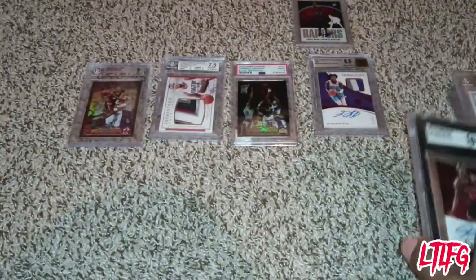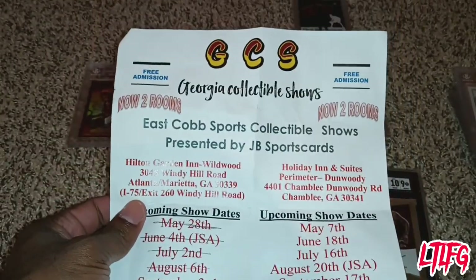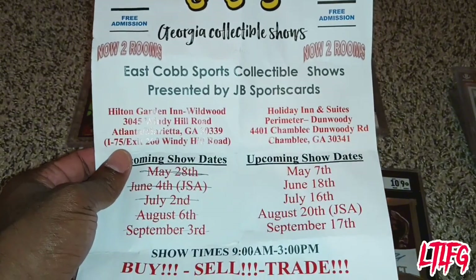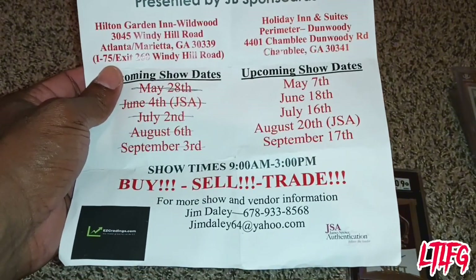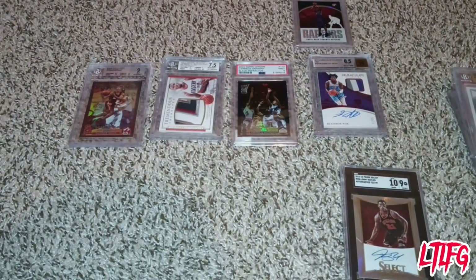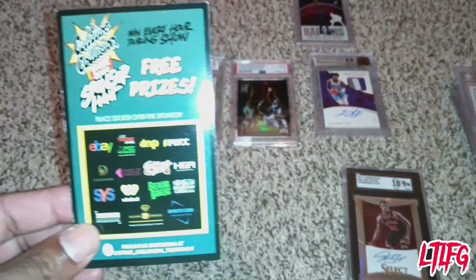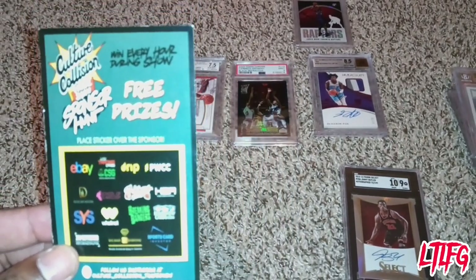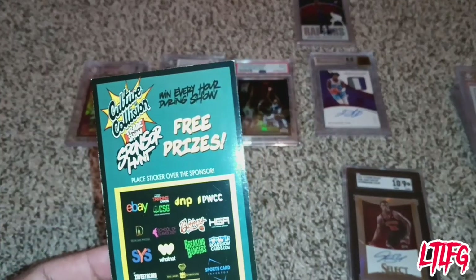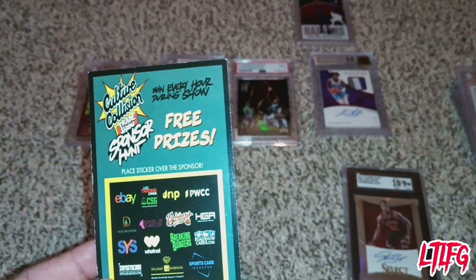I'm also going to the card show today and I'm going to show y'all what that's like. This is GCS, a small trading spot in the Atlanta metro area — one of the bigger trading card spots with multiple locations. There's also Cultural Collision Trading Show, held every year in Atlanta, Chicago, Dallas, and Miami.